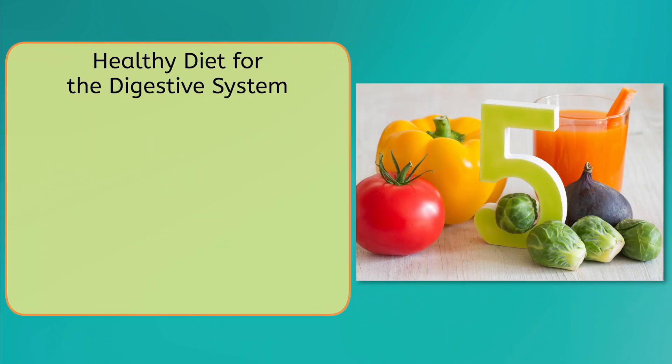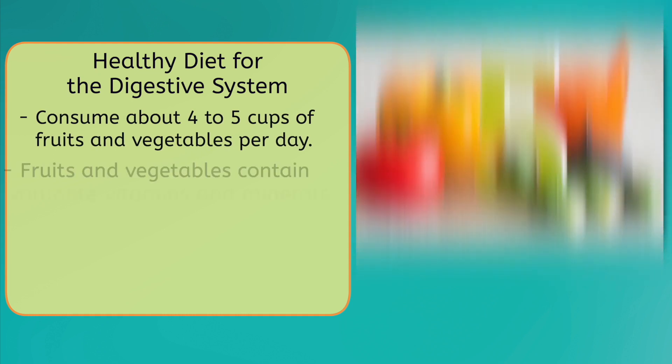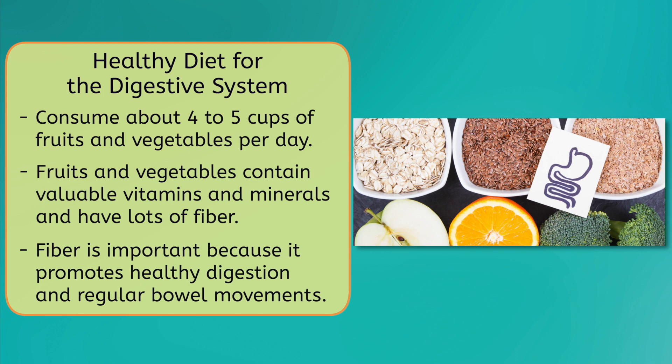Without the digestive system, we wouldn't have any way of absorbing a lot of the nutrients our body needs, so it's important that we take good care of it. One effective way to do that is to eat a balanced, healthy diet. It is recommended that adults and teenagers consume about 4 to 5 cups of fruits and vegetables per day. These foods contain valuable vitamins and minerals, as well as lots of fiber that has a ton of health benefits, like promoting healthy digestion and regular bowel movements.